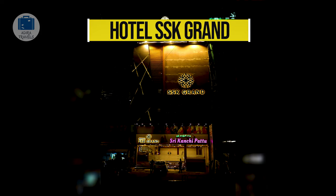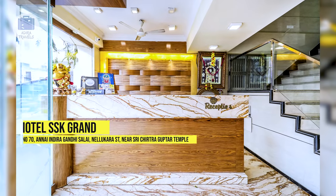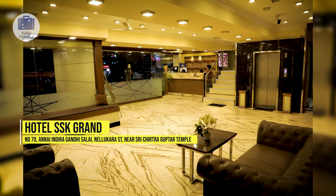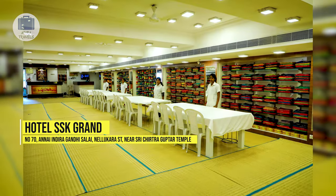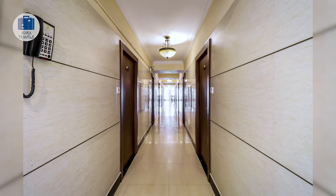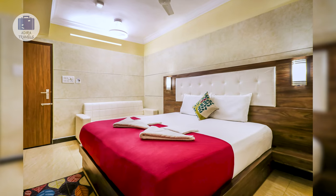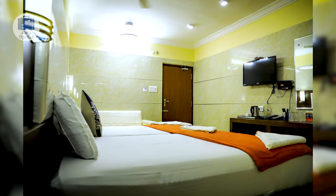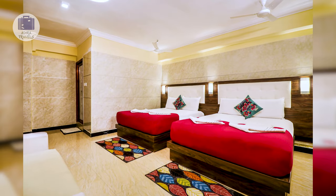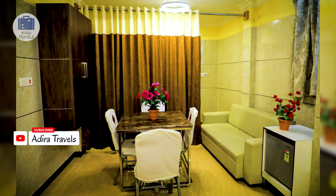Hotel SSK Grand. This hotel is located in the heart of Kanchipuram. It is an all-in-one hotel — they have a sari shop, an in-house restaurant, and a hotel all in the same building. It is also very close to MG Road and other sari shops in the area. If you are in Kanchi to visit temples, most of them are just around a five minutes drive from the hotel.